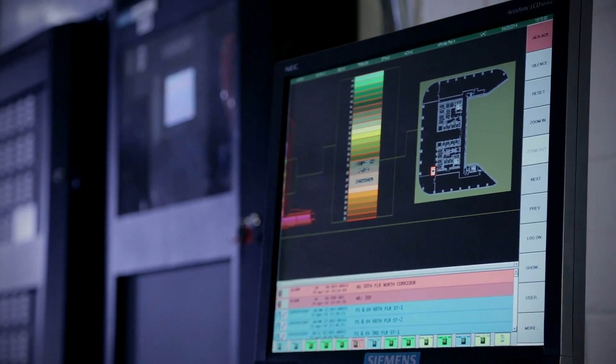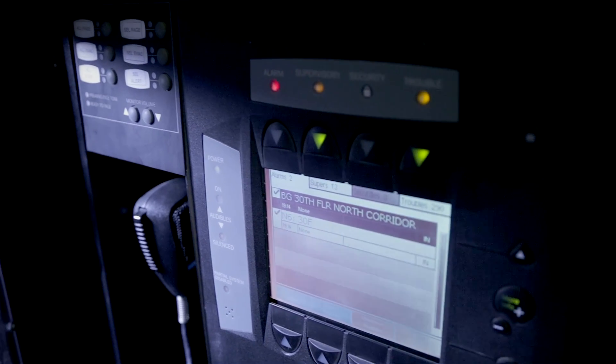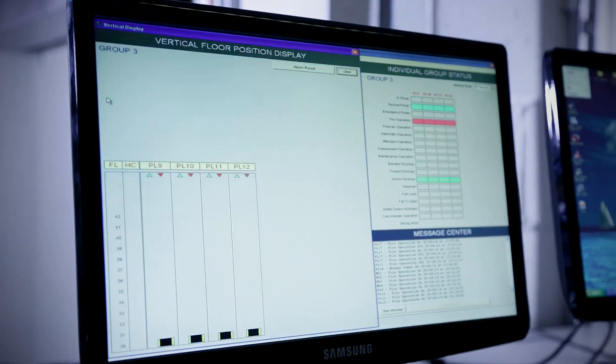When a fire is detected anywhere in the building, the panel is instantly alerted, alarms are immediately activated, and emergency control operations are engaged.